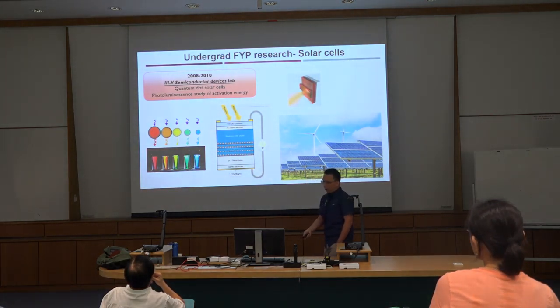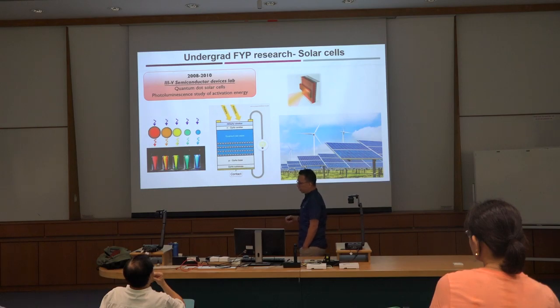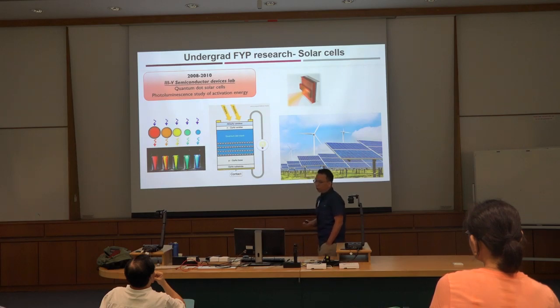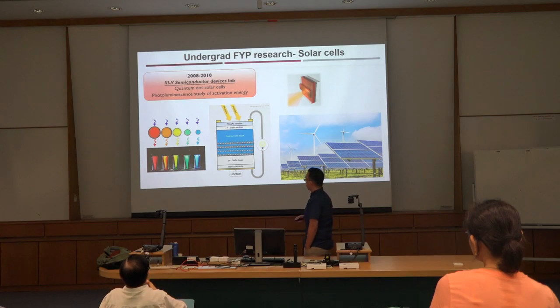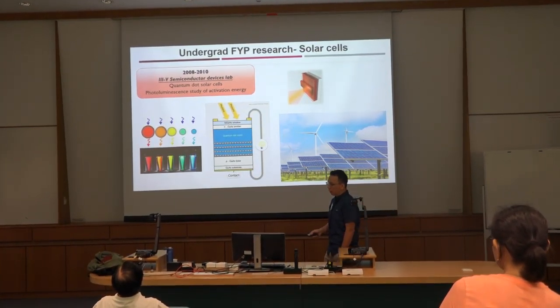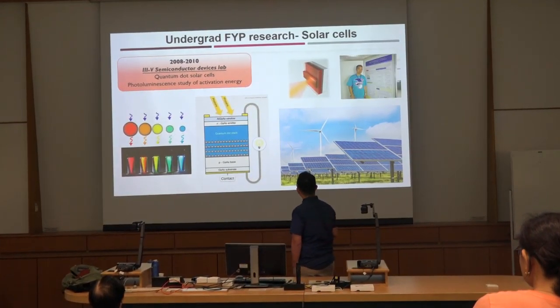When I was an undergrad, I actually didn't have much interest in biology. My research project was very purely what EEE students should do. At that time, my project was on solar cells — we tried to use quantum dots and some semiconductor materials to create solar cell devices.